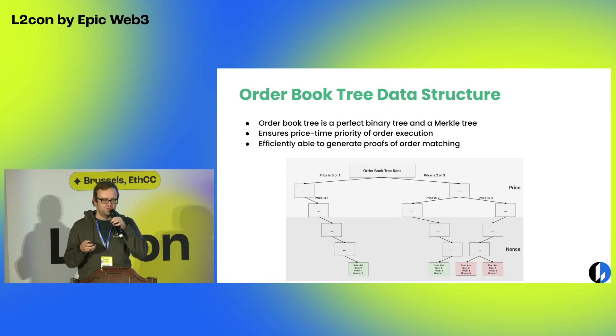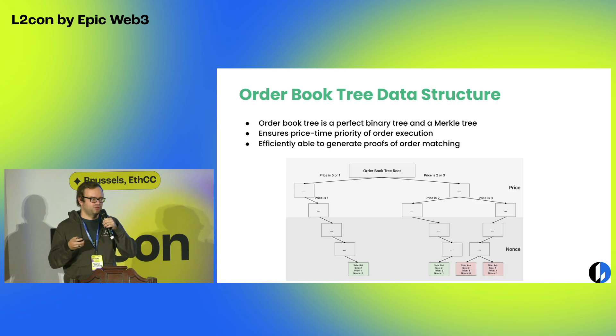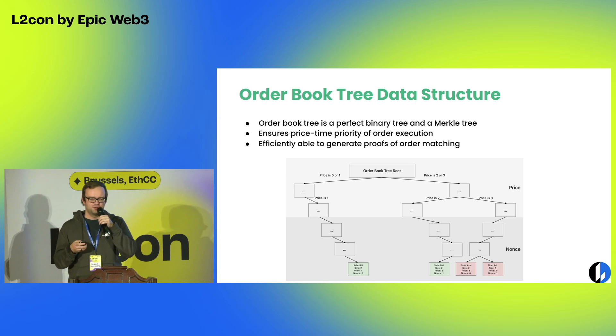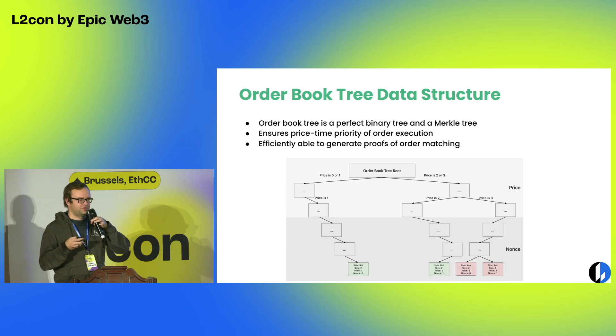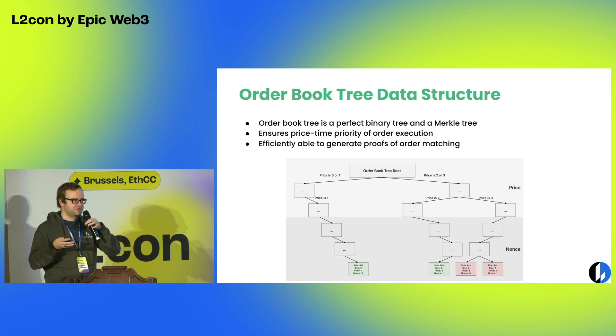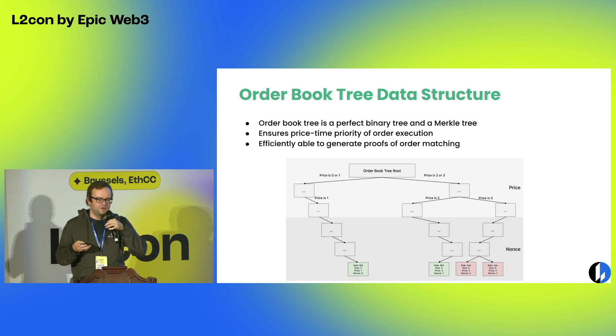In terms of the implementation, we have a white paper that we've published, so folks can read the details. One of the main things is that we came up with a new type of data structure called an order book tree — essentially a tree that is at once a binary tree and a Merkle tree that stores the orders in the order book at any given time. This allows fast operations with order book management and fast proof construction of the fairness of these computations.